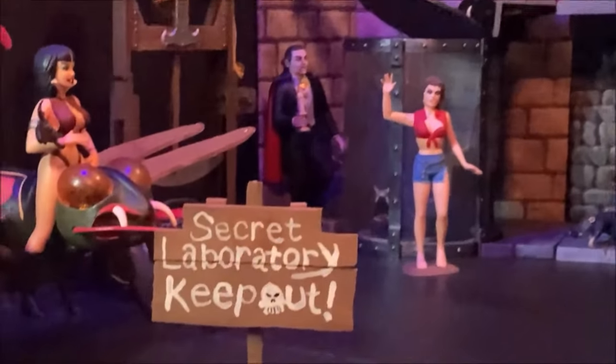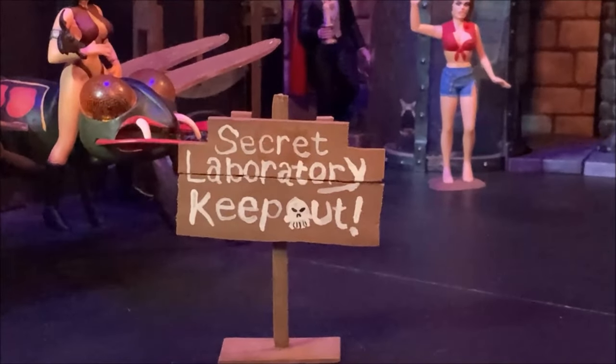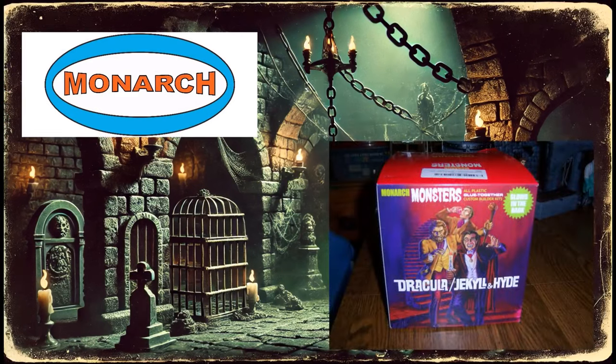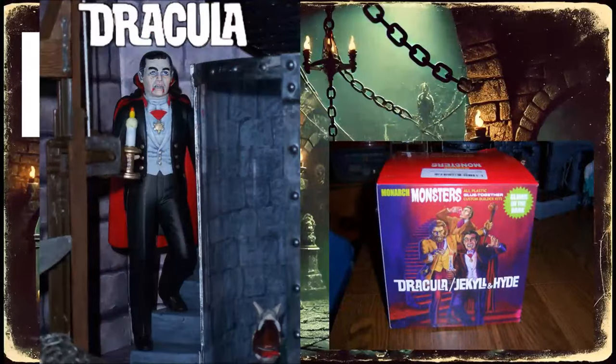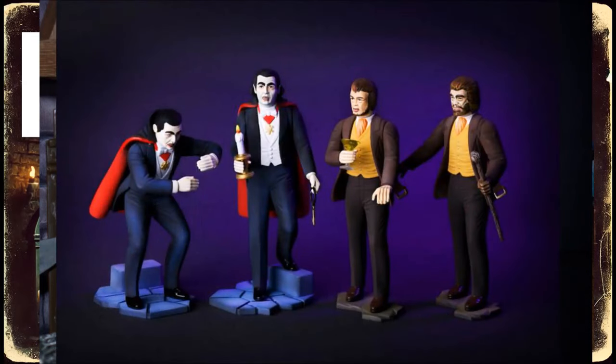Yes, here it is in all of its glory. You can even see the animal pit back there with the old dragon rat in there — Dr. Deadly's evil experiments in the dungeon of doom, his secret laboratory. Finally, let's talk about Monarch Models, who released an awesome Dracula and Jekyll Hyde set before they sadly went out of business. This was one of their final kits, but the attention to detail was amazing. Here's my Dracula build — I never built the Jekyll Hyde, but someday I'll build him and paint him up and add him to the set.